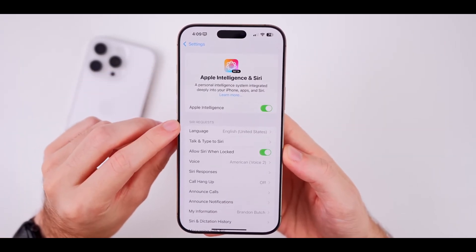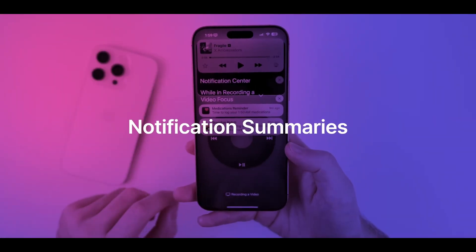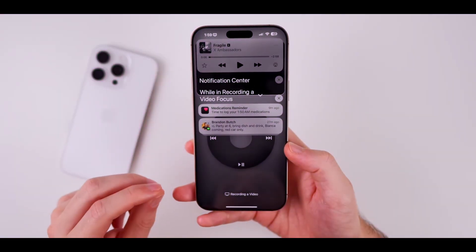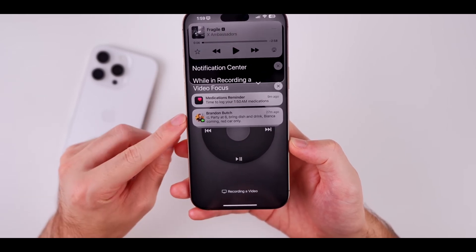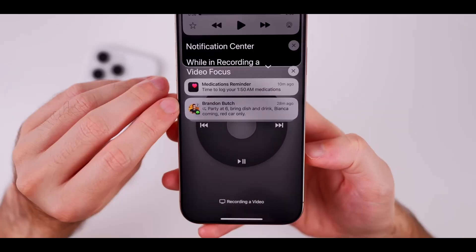One of the standout features is the automatic summarization of notifications. This means you can quickly check out important messages without sifting through all the noise — it saves you time by showing only the bits that really matter.